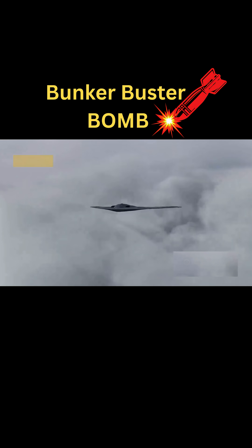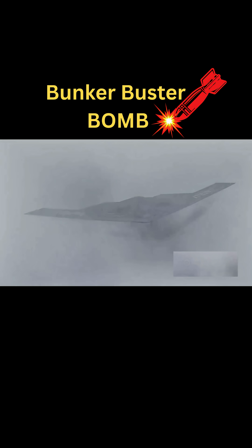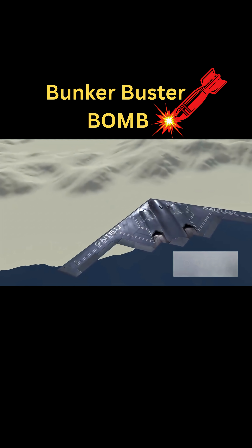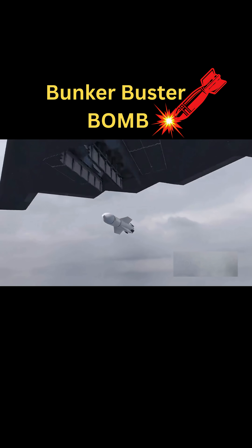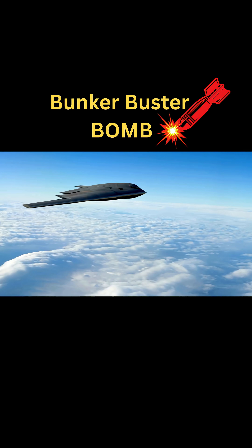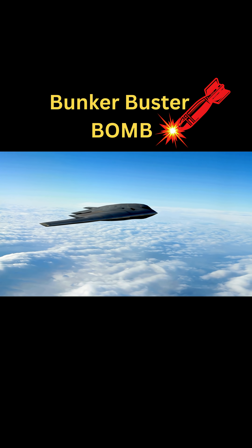Due to its massive size — over 20 feet long — the MOP is carried exclusively by one aircraft: the B-2 Spirit Stealth Bomber. With its radar-evading design and long-range capability, the B-2 is uniquely qualified to deliver this bomb deep into hostile territory without being detected. Once airborne, the bomber cruises at high altitude, staying stealthy until it approaches the strike zone.